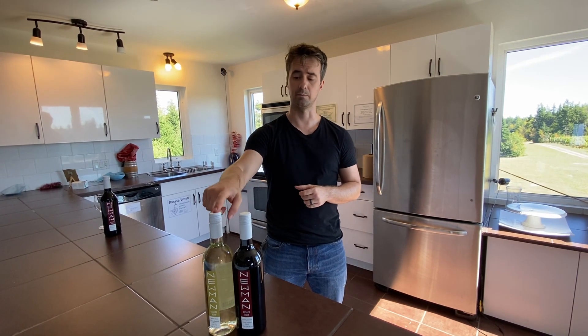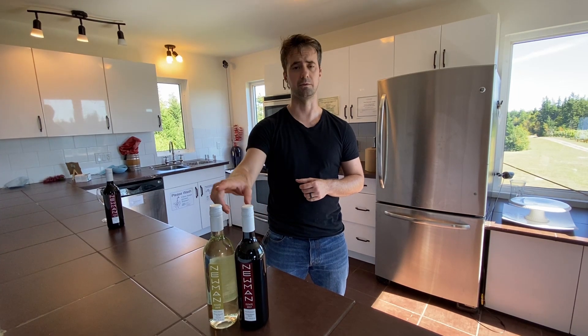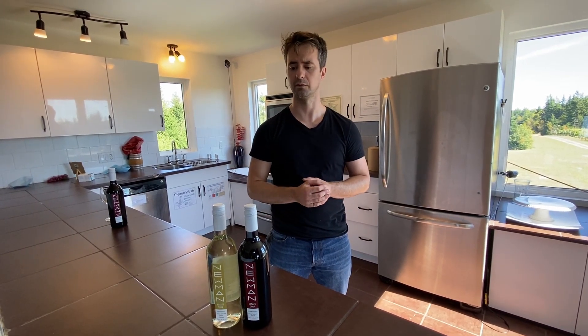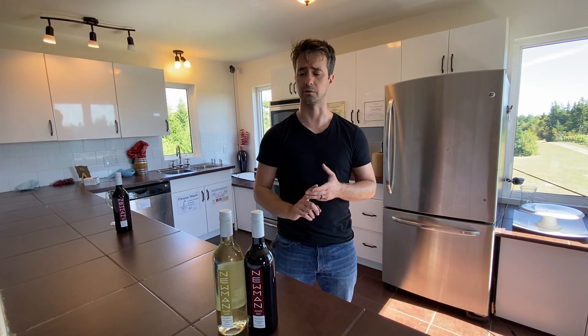The main wine that we make is actually Seval. So this is the main grape that we grow — it's probably about 70% of our sales. It's a very popular wine for us. It's a light-body white wine, kind of off-dry, and very nice and refreshing. Goes great with oysters, goes great with mussels, and all kinds of local fish here as well.